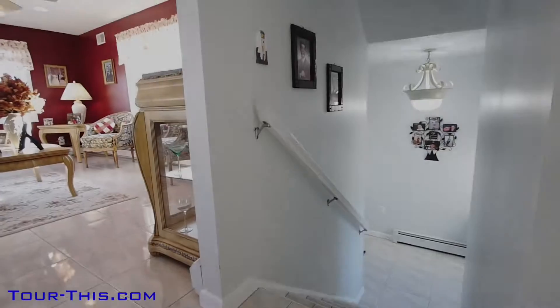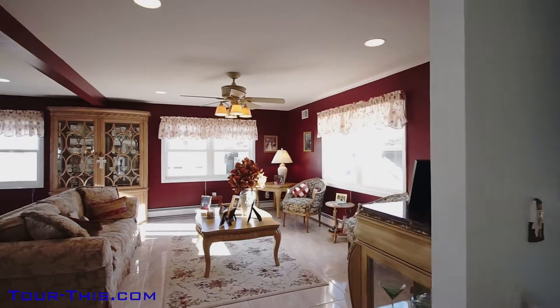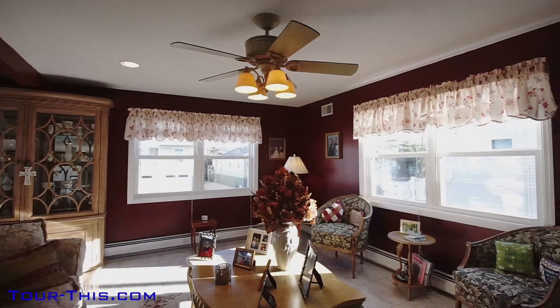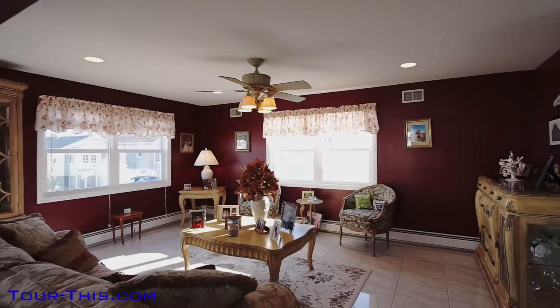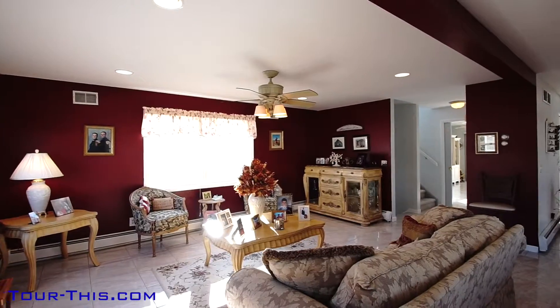Welcome to 6 East Winifred Avenue on lovely Long Beach Island. Coming up from the foyer, take a look at just how large and beautiful the main living area is. Lots of light and air supplied by large windows which were replaced in 2013. Stunning tile floors, recessed lights and a ceiling fan.